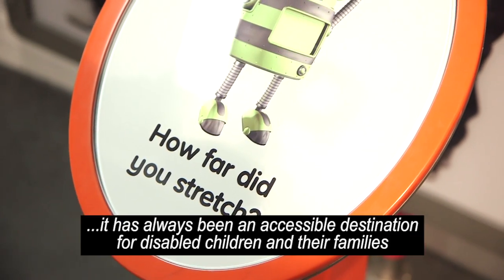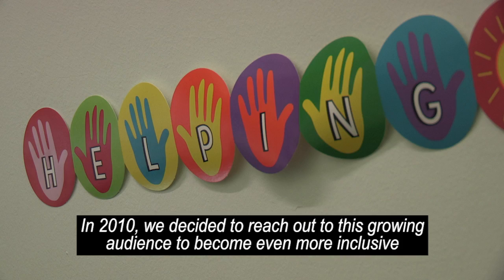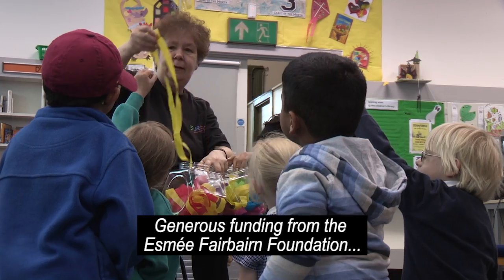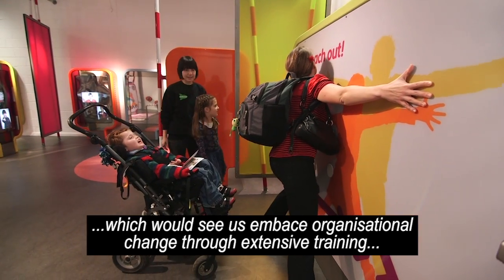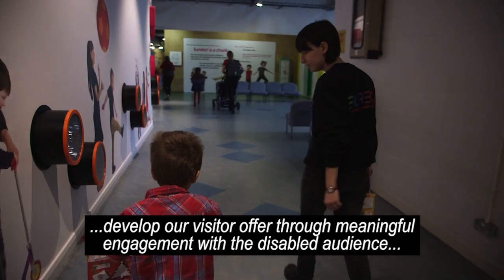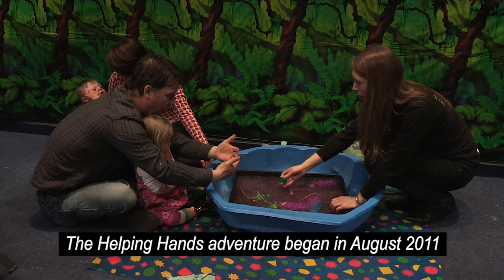Eureka's multisensory approach means that it's always been an accessible destination for disabled children and their families. In 2010, we decided to reach out to this growing audience to become even more inclusive. Generous funding from the Esme Fairbairn Foundation enabled us to deliver a three-year project. The Helping Hands adventure began in August 2011.